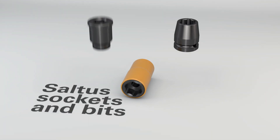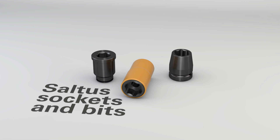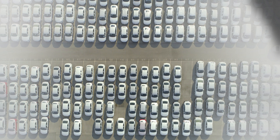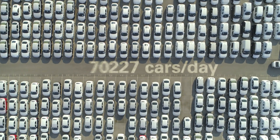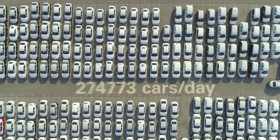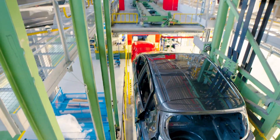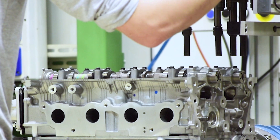Sometimes great things start out with something really small. On any given day, 300,000 passenger cars leave a factory somewhere and are shipped all over the world. Every one of them has been put together with a large number of bolts, fastened by either a socket or a bit.